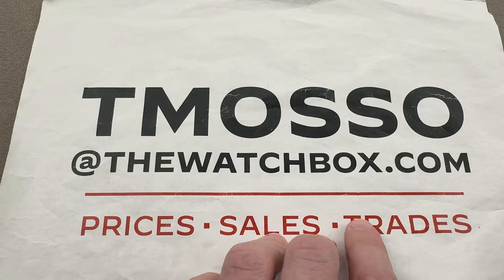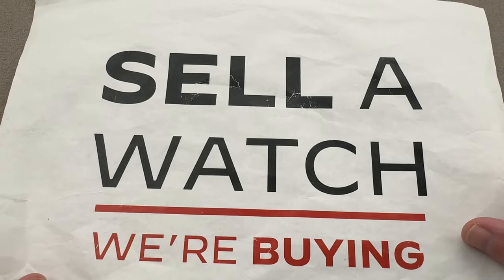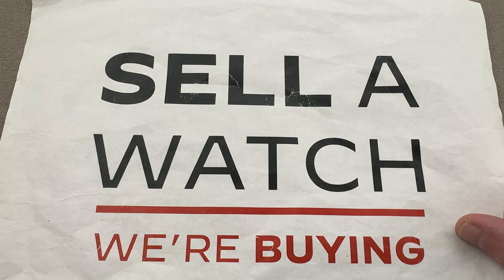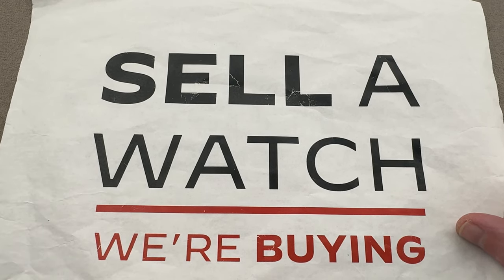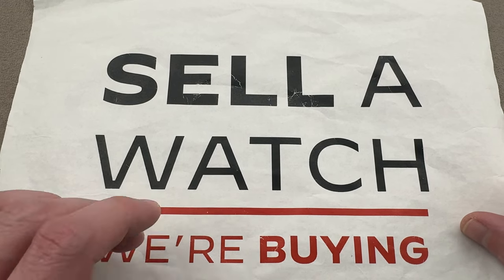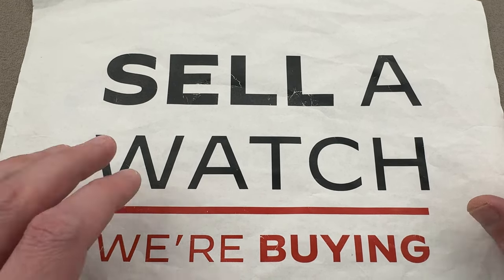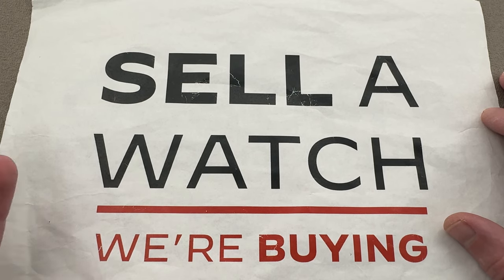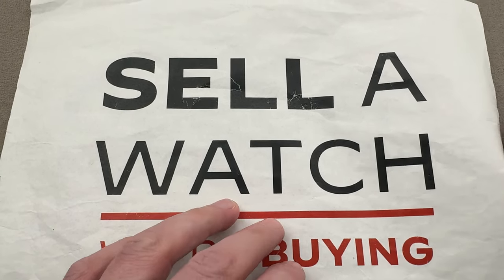We buy what we sell. We sell what we buy. We are always looking to add inventory. Trade us a watch you're not wearing for one you would love, or even trade several watches into one. We can often offer better value on a trade than an outright sale. But if you're seeking to sell, we pay cash, we pay fast — no upper limit on value paid. We walk you through the process and make it a no-brainer.